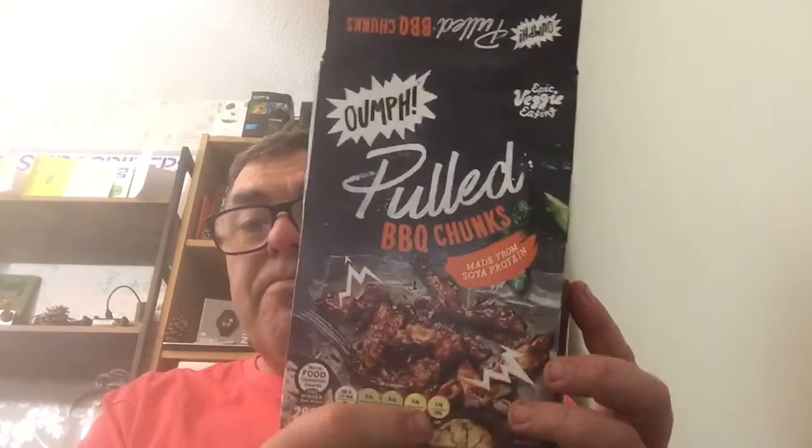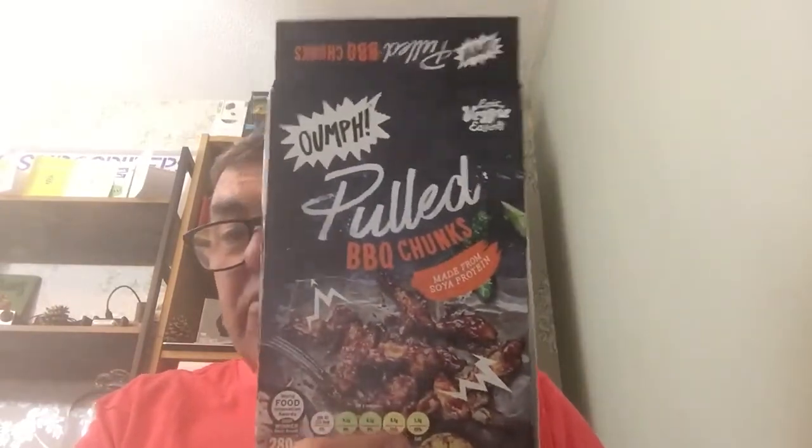The Green Cuisine Fishless Battered Fillets are gorgeous — 9.5 out of 10, even better than the Sainsbury's own brand ones which I frequently get. I picked them up on offer for £2 from £3. They're normally £3, so they're dearer than Sainsbury's own brand, but they are a really good product. I also picked up some un-pulled BBQ chunks — I'll give them 8.5 out of 10, they're great.